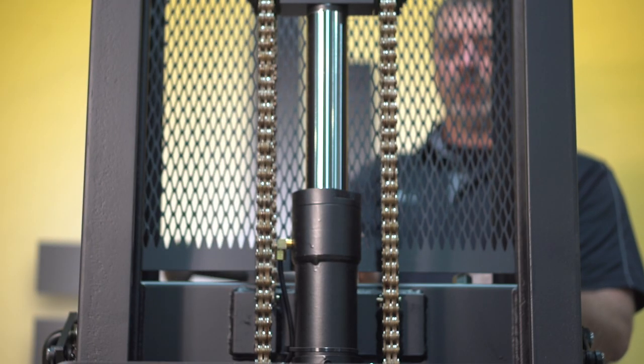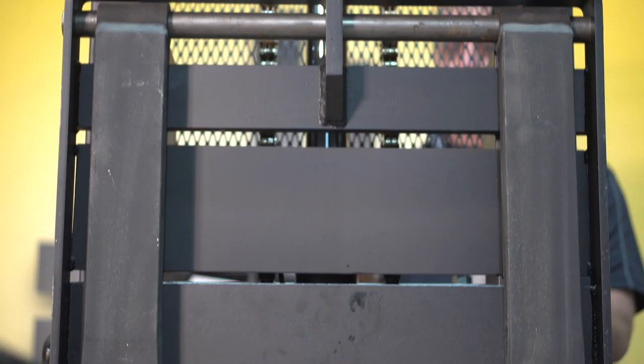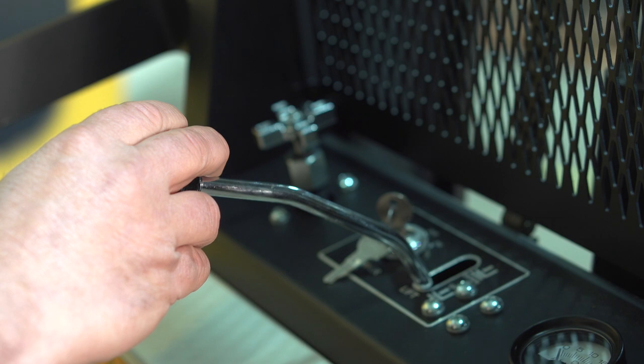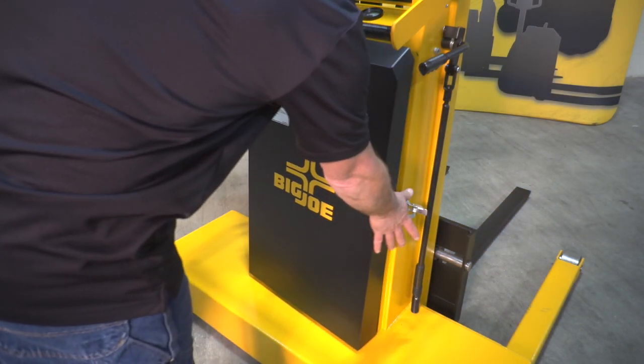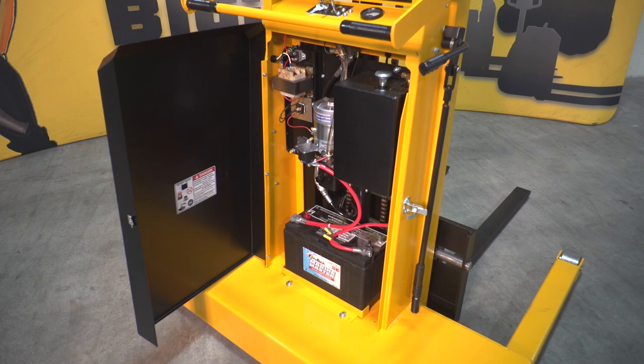The IBH elevation system includes dual lifting chains, a chrome-plated lift cylinder, heavy-duty gear pump, infinitely variable pump controls, full system filtration, and a pressure-compensated control valve for years of reliable service.